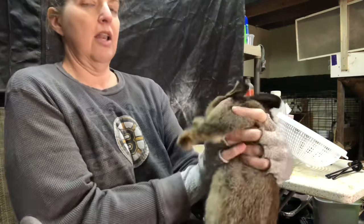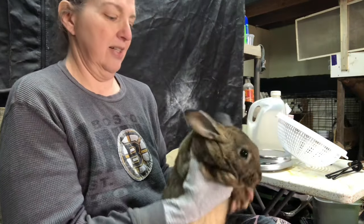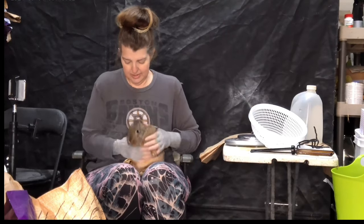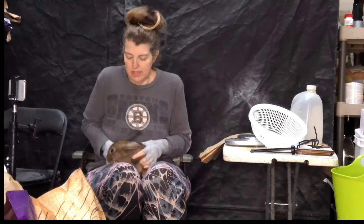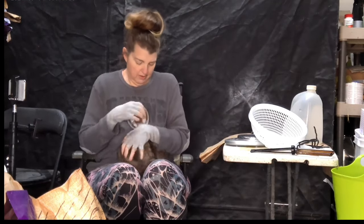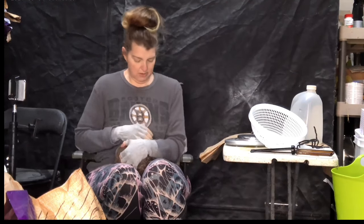This one looks a lot like Nutter — same coloring. You look just like your daddy! These bunnies don't want to be held today.